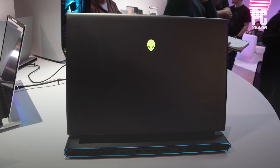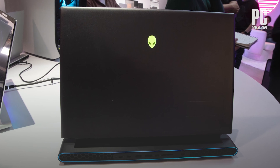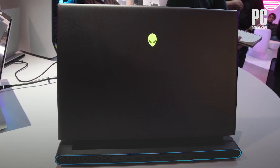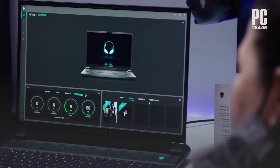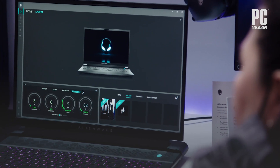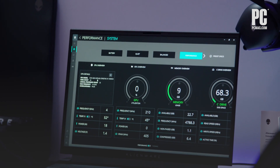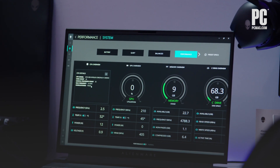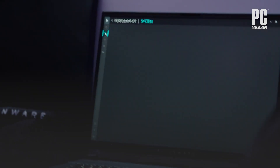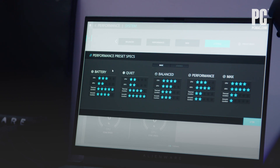The M18 also supports user-replaceable storage with four M.2 SSD slots for up to 9 terabytes of maximum storage. Finally, Alienware is making some software changes with this generation too. We saw a revamped Alienware Command Center that will help you make use of your hardware — Alienware reworked its software based on feedback to make it more useful and intuitive for managing various internal components.